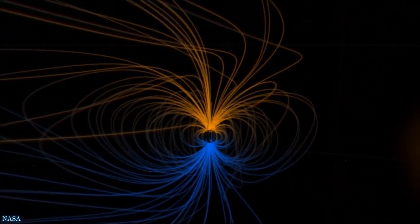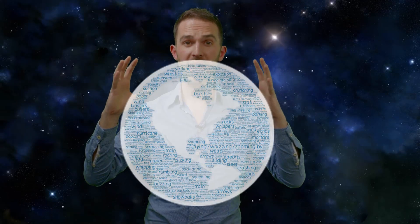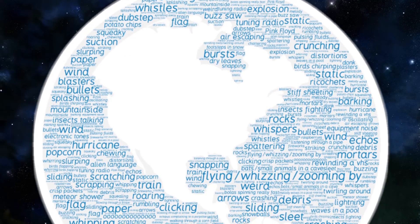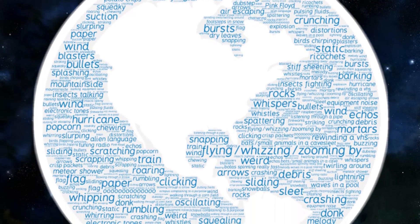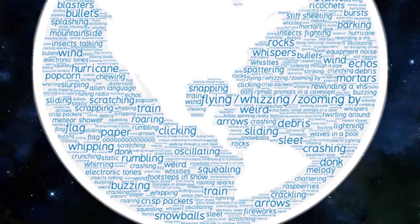So with that in mind, let's have a look at those comments. I've collated all of the comments into this infographic, and it just goes to show the breadth of different things people can hear in this zoo of sounds from space. There were however a few common themes which I would like to explore.